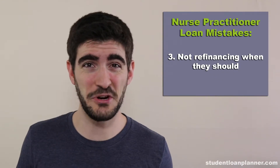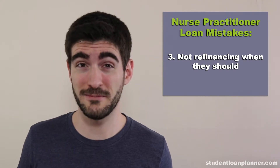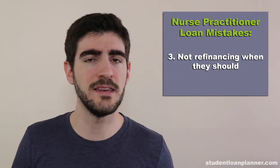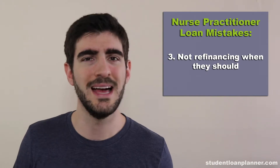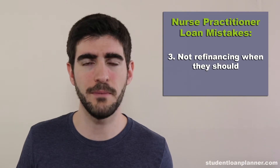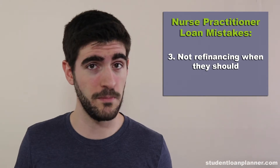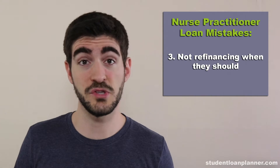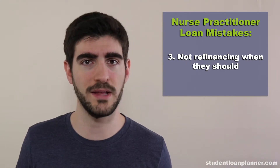The third mistake that nurse practitioners make with their student loans is not refinancing when they should. Interest rates in the federal system are frequently 6%, 7%, or even 8%. That's not an accurate reflection of your credit risk as a nurse practitioner in most cases, especially nurse practitioners that might have $100,000 of debt but also might make $90,000 of income. If that's you, then my suggestion would be to refinance perhaps to a 10-year loan term or less, because you should be able to cut your interest rate by as much as 2% or even 3% off of what the federal rates are.